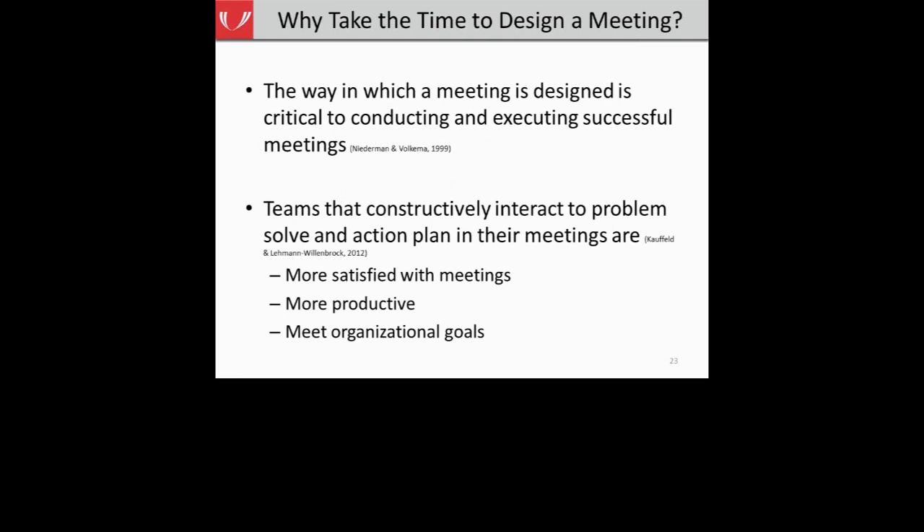Why would we take the time to design and structure a meeting? Most people don't like attending meetings, and they perceive meetings as taking a lot of time. Research shows that the way a meeting is designed is very critical to conducting and executing successful meetings. When teams constructively interact — spending most of their time collaborating to problem solve and action plan — team members tend to be more satisfied with the meetings, more productive in reaching goals, and over time are much more likely to meet the goals of the team and organization.